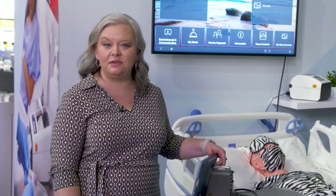Hi! OneView Healthcare is a patient experience system really designed to empower the patient at the bedside to ensure that they have the optimal experience while in the hospital.